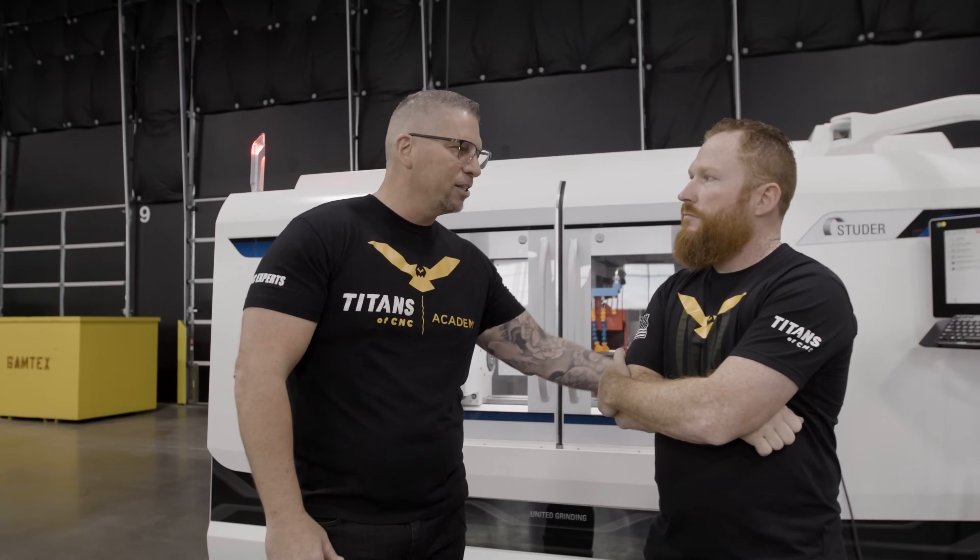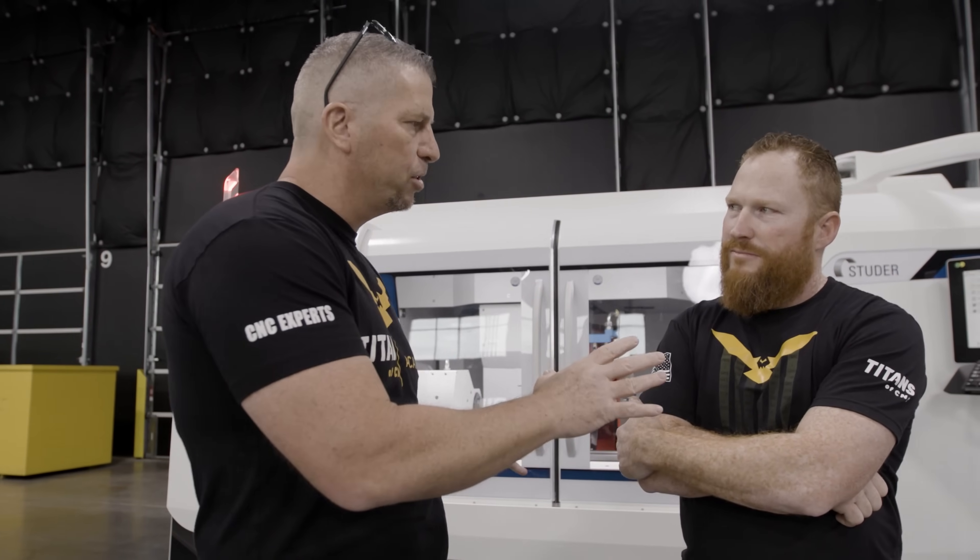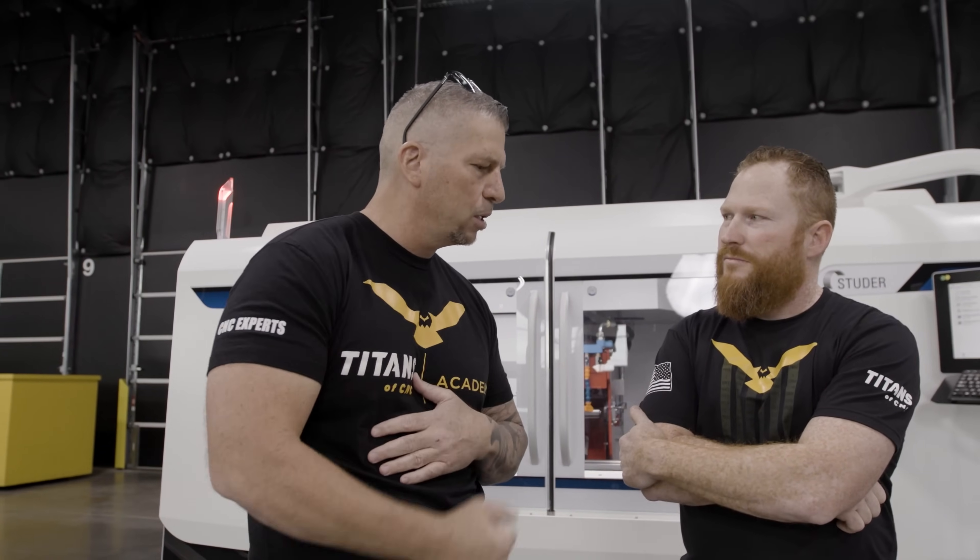Scott teaches on camera so you guys can learn about this trade - how to program, how to set up, all of it. It's all about education, teaching the world. Scott, how about you tell them a little bit about the machine and take us out. Let's do it - thank you so much! See you guys - I love this trade, love you guys.